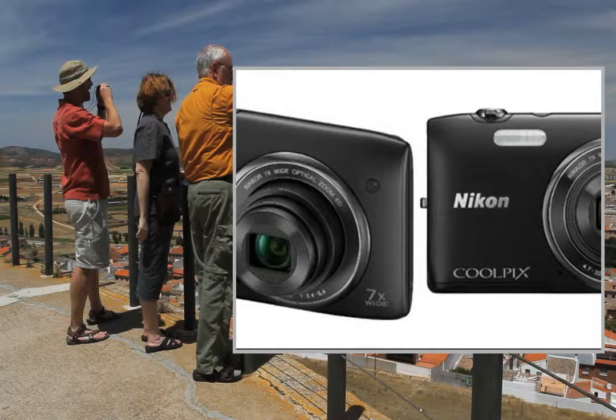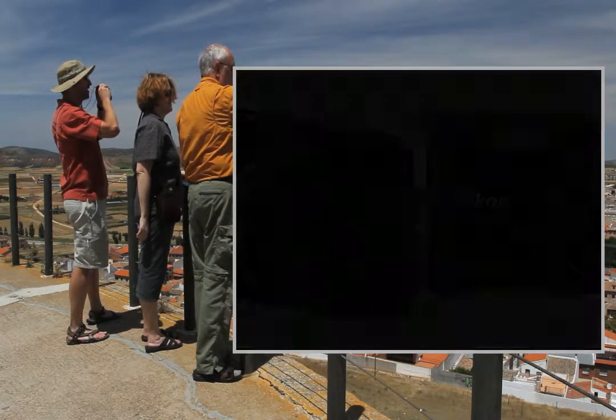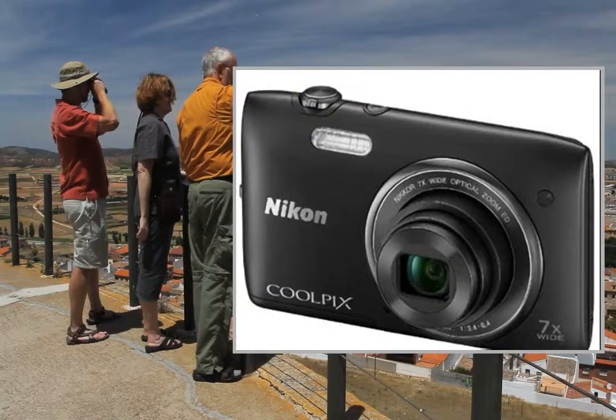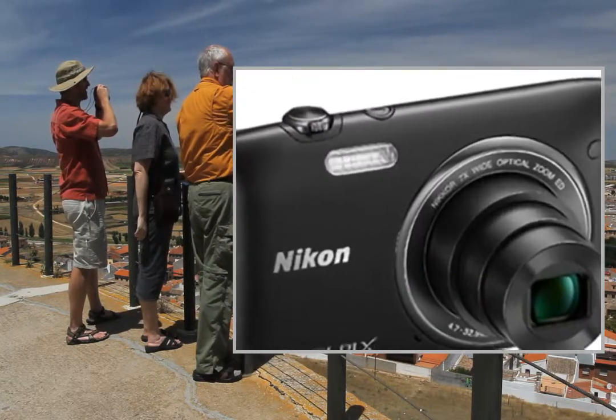Thanks to a 7x optical zoom and a NIKKOR glass lens, you get detailed, bright images, whether you're taking wide-angle photos or portraits on its 2.7-inch screen.